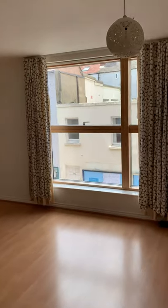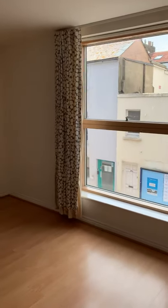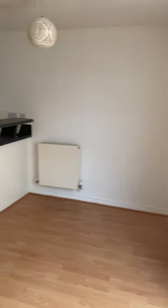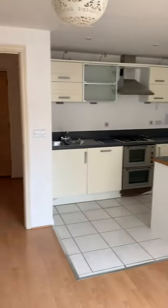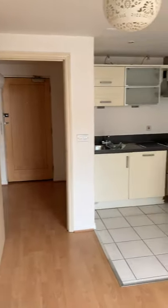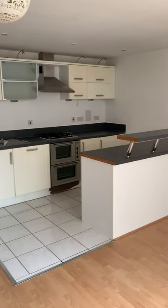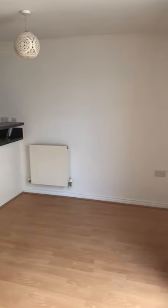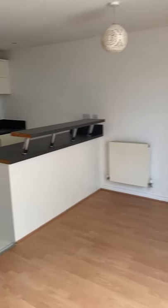Here we are at Atrium House in Brighton. This one-bedroom flat is in the North Lanes, a short walk to Brighton Station and Churchill Square, with easy access to the seafront. It's also got excellent bus routes to all the universities.